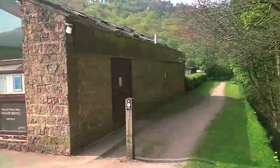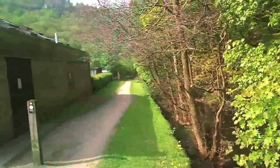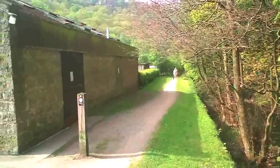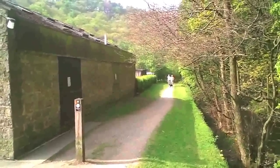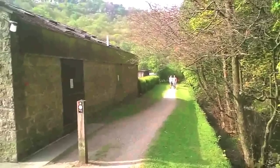It actually runs alongside a beautiful stream as you can see. Down that path you can get into the village of Hayfield quite easily — it takes about 5 to 10 minutes walk, and it's a lovely walk. There are about 3 pubs down there, all of which serve meals.